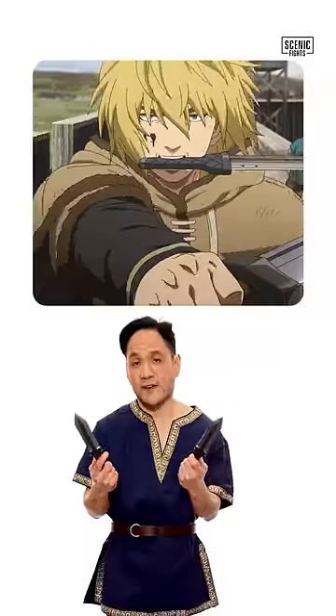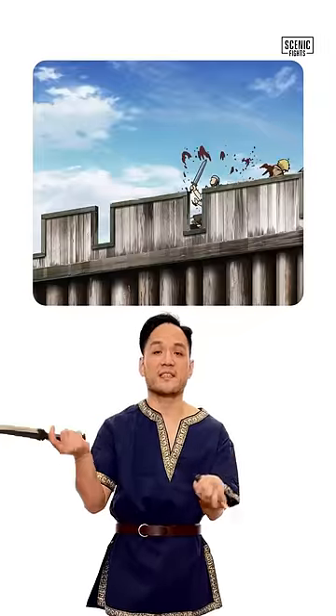Con number two: like all daggers, they're not really good for defense — primarily an offensive weapon. But this fits into Thorfinn's fighting style because he doesn't like to have his weapons clash with other weapons.